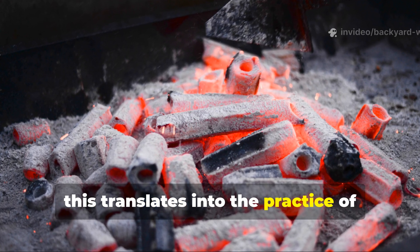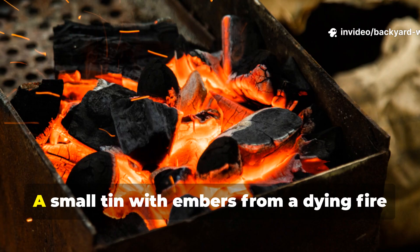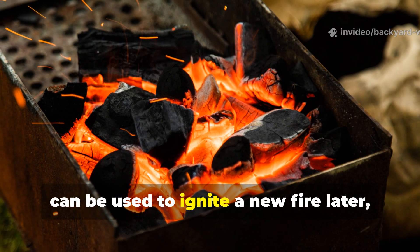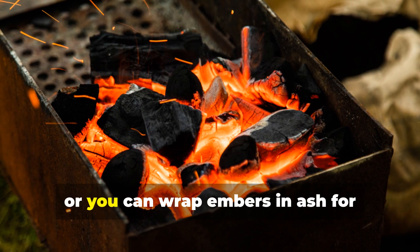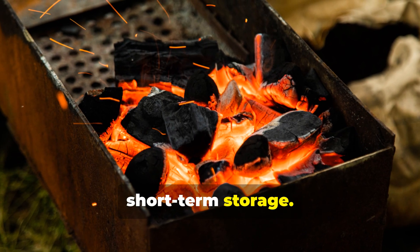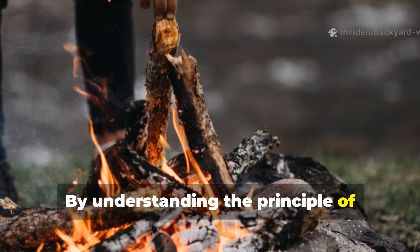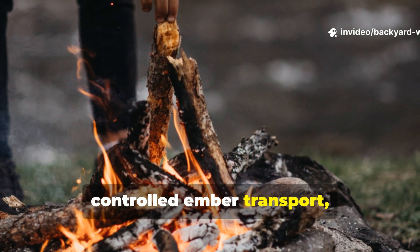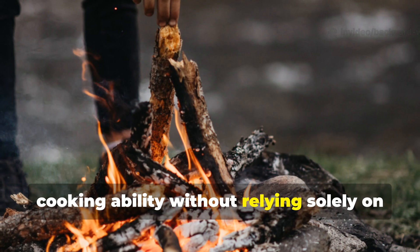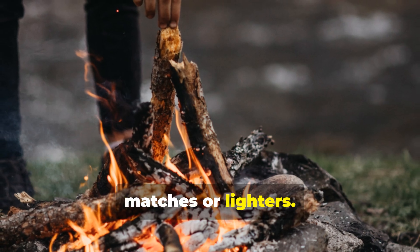For modern survivalists, this translates into the practice of ember banking. A small tin with embers from a dying fire can be used to ignite a new fire later, or you can wrap embers in ash for short-term storage. By understanding the principle of controlled ember transport, you gain a method to extend warmth and cooking ability without relying solely on matches or lighters.